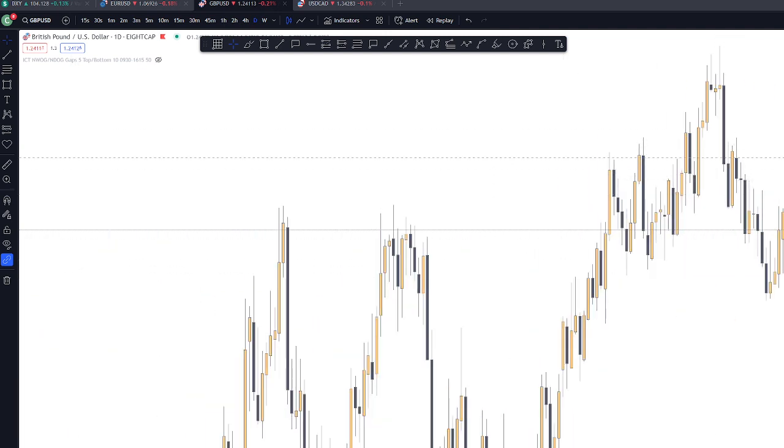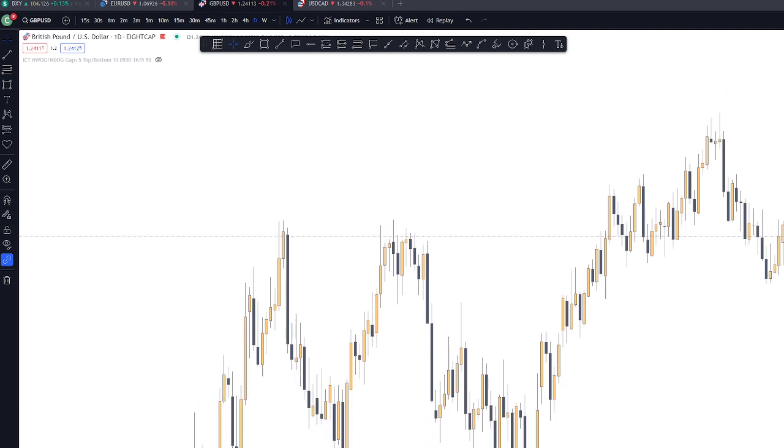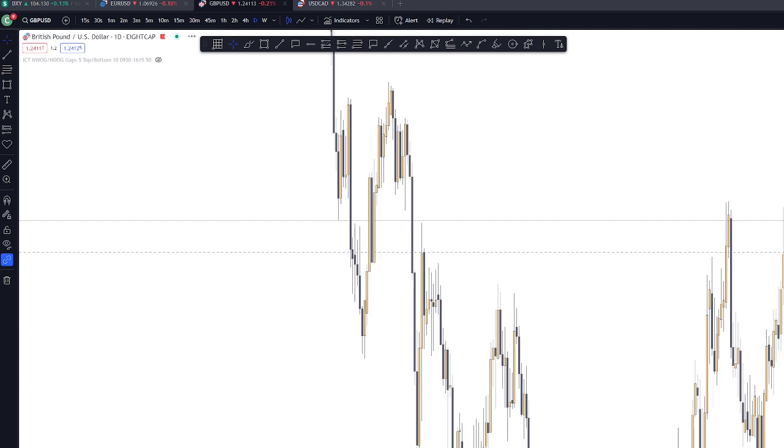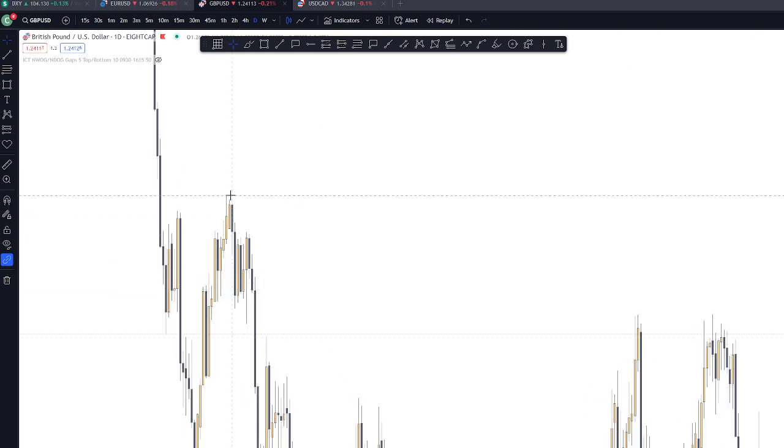other pairs are dumping. So going to the daily of GU. On GU, currently it's bearish.